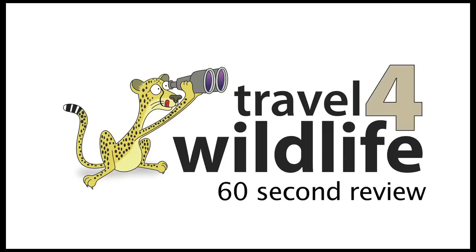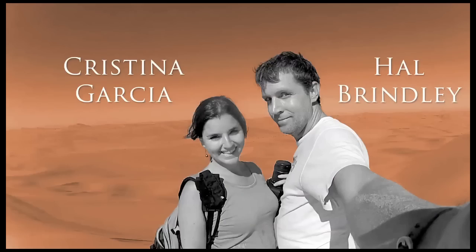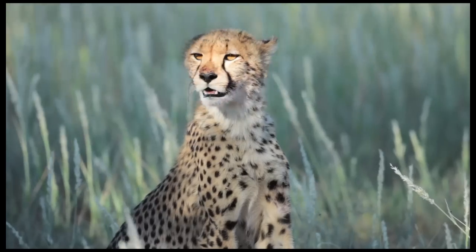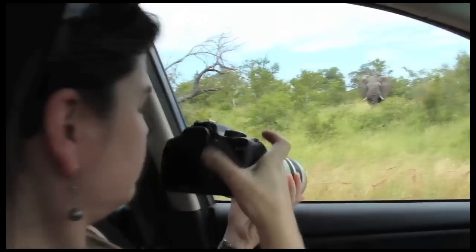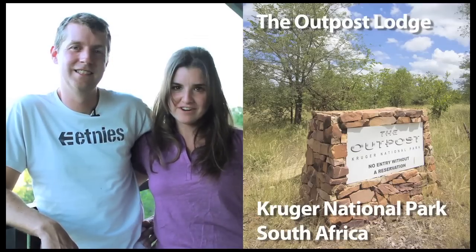Welcome to Travel for Wildlife. This is your 60-second review. Today we're at the Outpost Lodge in Kruger National Park, South Africa.